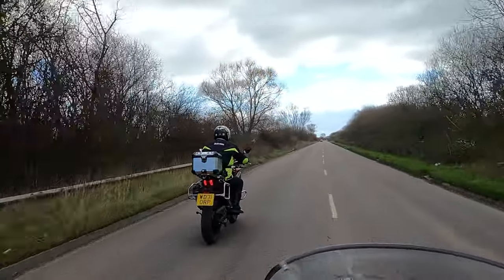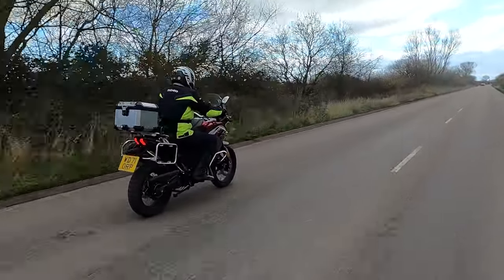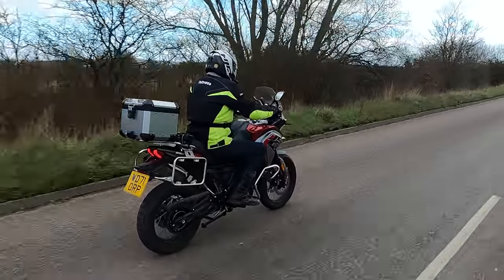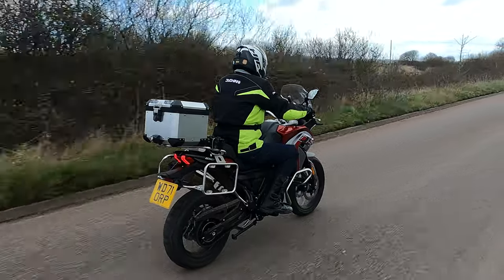I find it quite nice to ride — quite enjoyable. It handles surprisingly well and feels really good in the twisties.